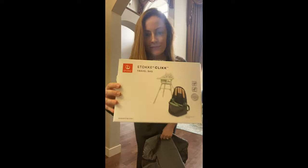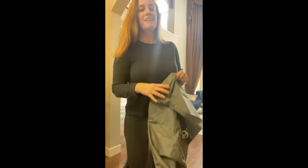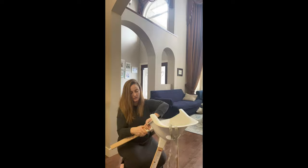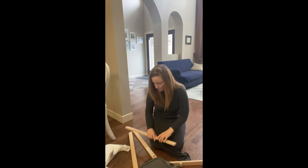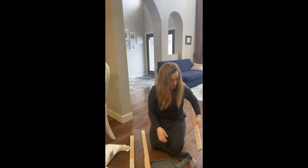With three kids, we have tried a lot of different products, but the Stokke Click high chair is amazing. Stokke is an all-region company that makes high-quality Scandinavian baby and children's products that are not only super practical but look great as well.